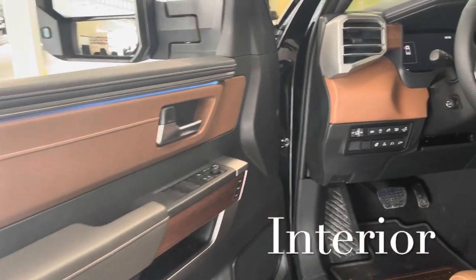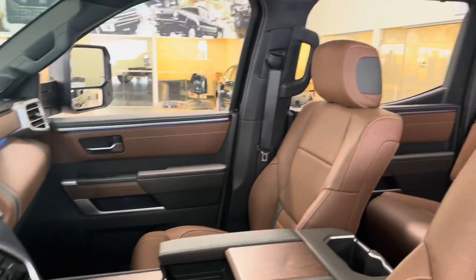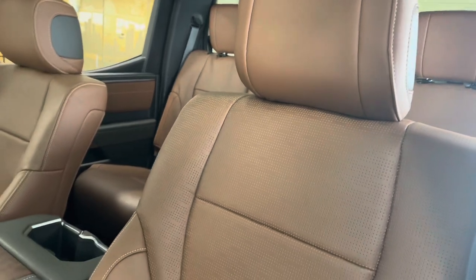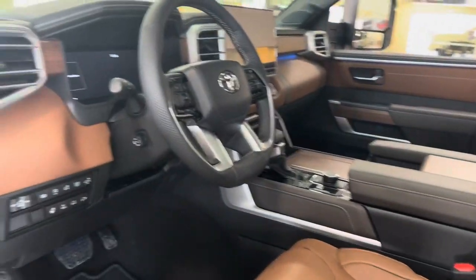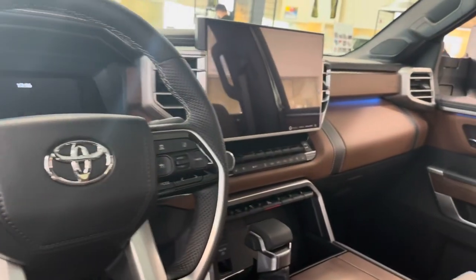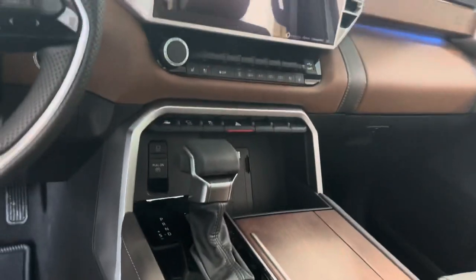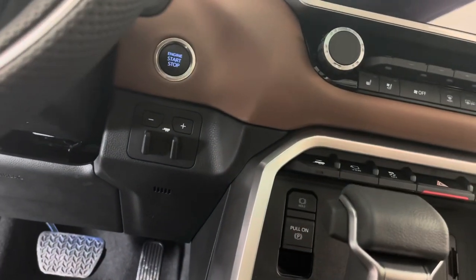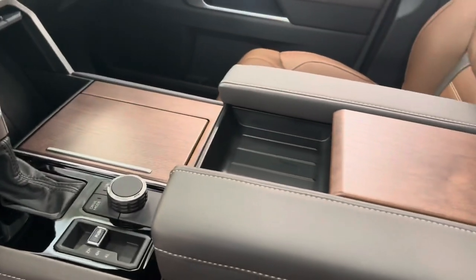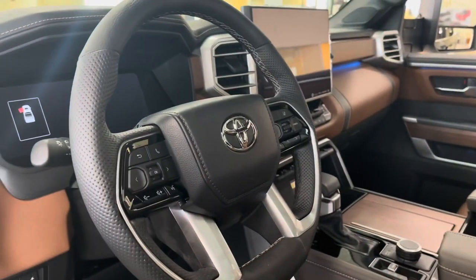And for the interior, check this out. This 1794 Tundra highlights authentic wood trim and semi-aniline leather seats, powered tilt and telescopic memory and heated steering wheel, panoramic moonroof, 14-inch Toyota multimedia display, push-button start, trailer backup guide with straight-path assist, wireless charging, wireless Apple CarPlay and Android Auto, a huge compartment, navigation, and a lot more — because everything is on this top-of-the-line Tundra.